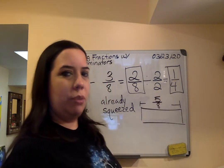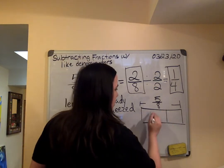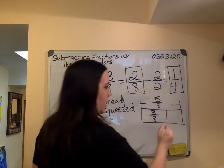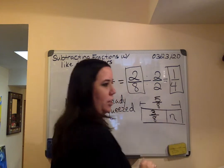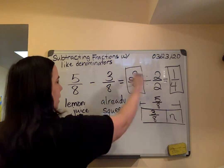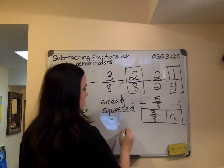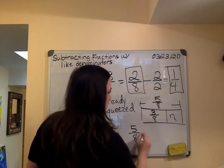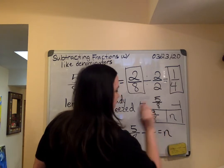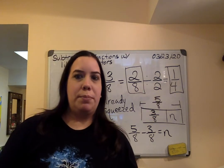The part that she squeezed already — el parte que ella sí ya sacó — era tres octavos. So we put three eighths here. And then you have to solve for n. Tenemos que resolver para n. It's the same procedure as before, but now we can write an equation. Podemos escribir una ecuación. We could write five eighths minus three eighths equals n, and you're still going to get the same answer. That's all that is being shown on page 490.